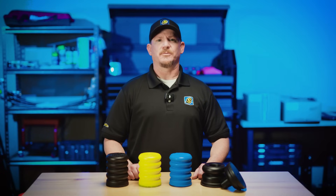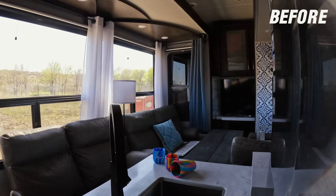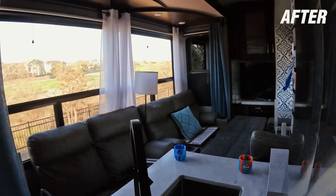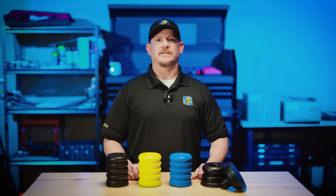Sumo Springs are designed to improve your RV suspension by providing a superior driving experience. Whether it's reducing sway, minimizing body roll, or absorbing road vibrations, Sumo Springs are a noticeable upgrade over your stock setup.